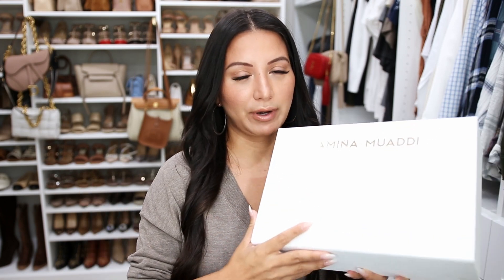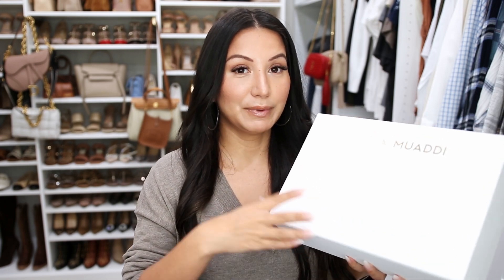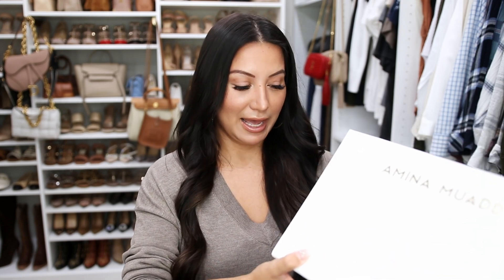Let's dive into the shoes. These are a new brand for me — I have wanted to add something from this brand to my shoe collection ever since I was introduced to it about a year or two ago. They have a very distinctive look. The brand is called Amina Muaddi, and you'll know exactly what I mean once you see this pair.